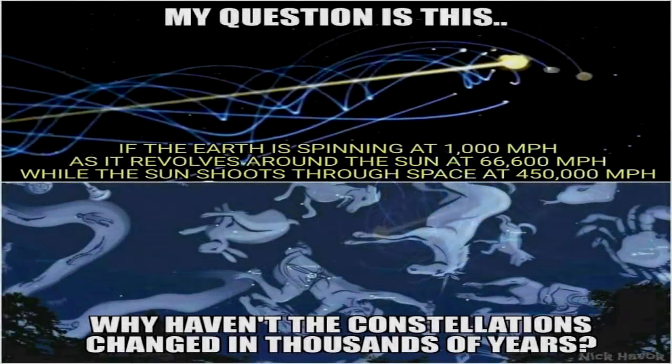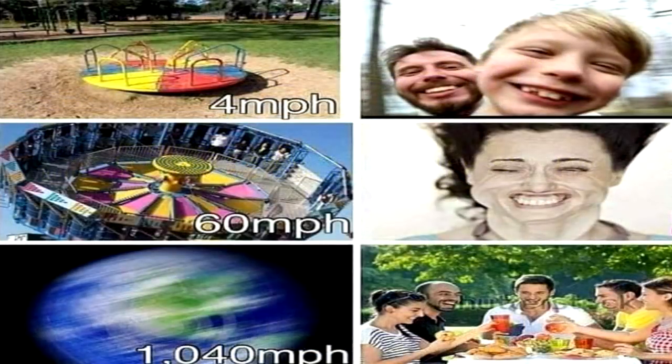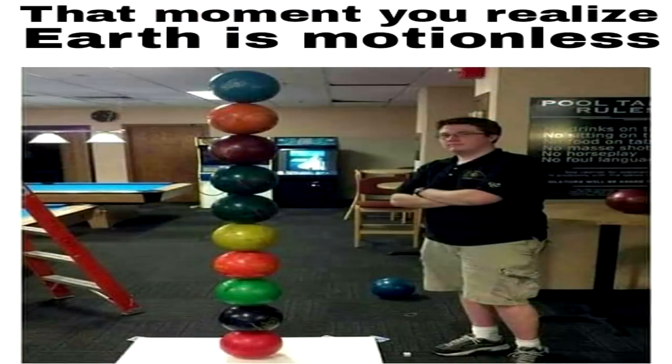Meaning there would be even more additional accelerations and decelerations to calculate depending where each one is along its elliptical path. These constant and drastic accelerations and decelerations necessitated by the heliocentric model are rarely if ever mentioned by globe believers, because they have always been taught that the reason we do not feel or experience any of this supposed motion is because we always travel at a constant velocity. In their own model, however, due to their elliptical orbits and revolving around other revolving bodies, the Moon, Sun, Earth, and other planets could not maintain constant velocities and would instead be regularly accelerating and decelerating.